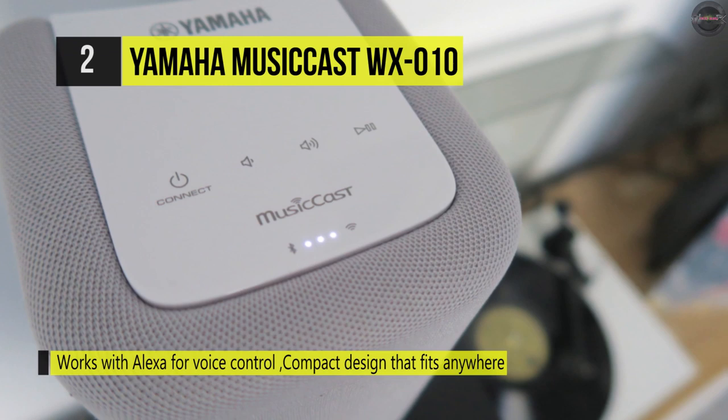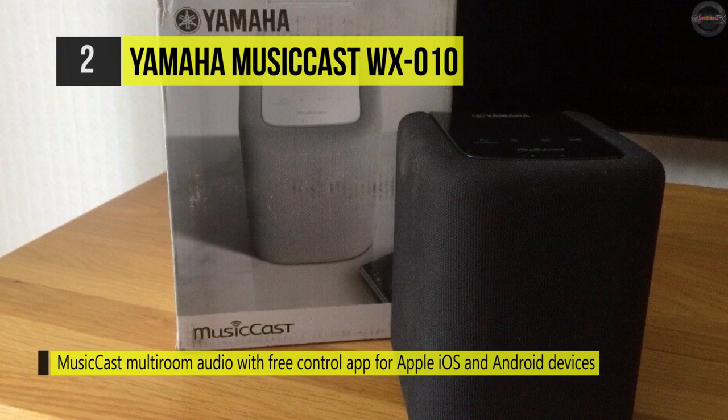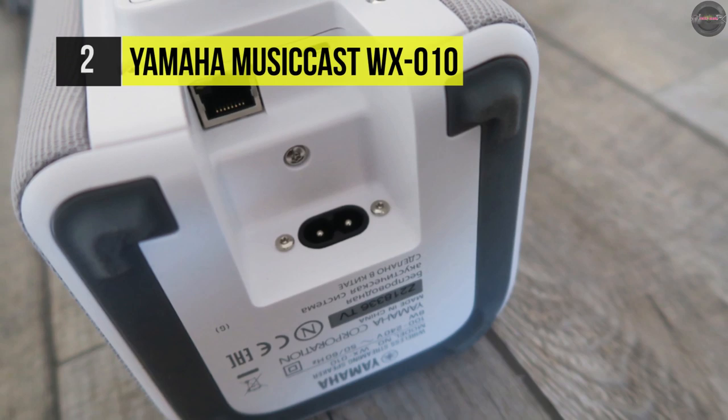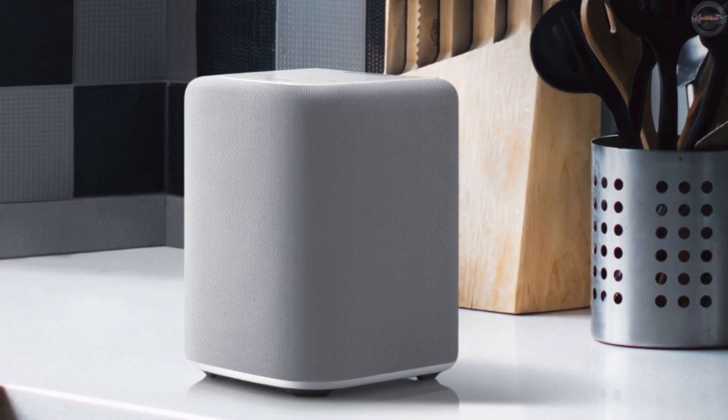The MusicCast is a very smart speaker. Apart from supporting AirPlay, it works with Alexa and can be integrated into Yamaha's MusicCast system. You can get it to run with other Yamaha MusicCast speakers too. It also connects via Bluetooth and Spotify Connect. The speaker is straightforward to use through the Yamaha MusicCast app, available for both Android and iOS, and once set up, it works across many iPhone and Mac apps.